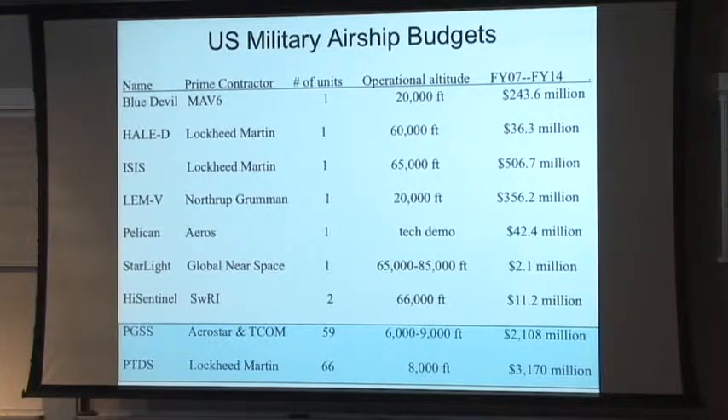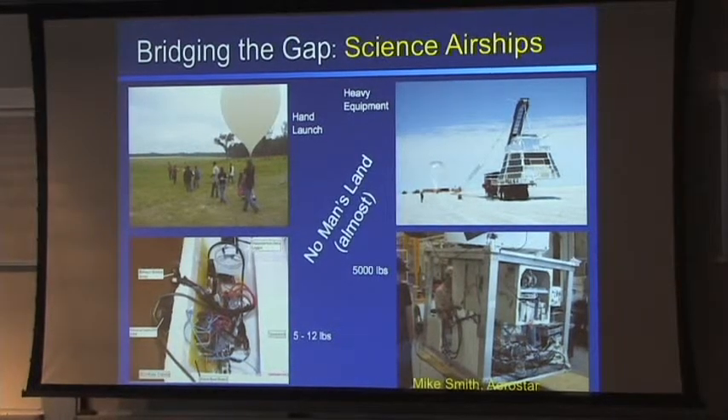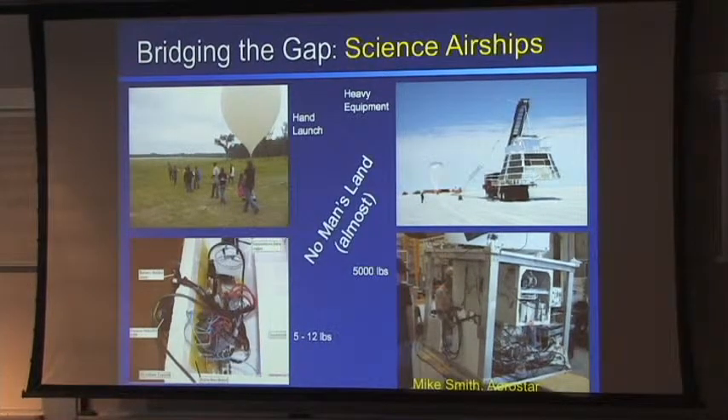Military applications are all about ISR — intelligence, surveillance, reconnaissance. For science, we just want reconnaissance, basically. There's a problem that has been around for many years: you have tiny balloons below 12 pounds permitted by the FAA that high schools launch all the time, and then big payloads weighing tons. There's almost nothing in between. Airships for science may be able to fit into that wedge — that big open space.